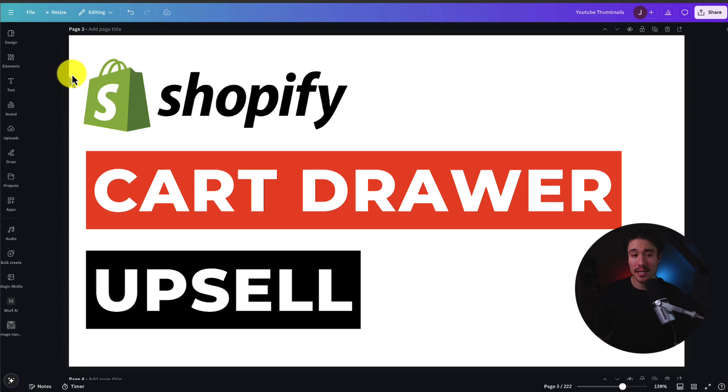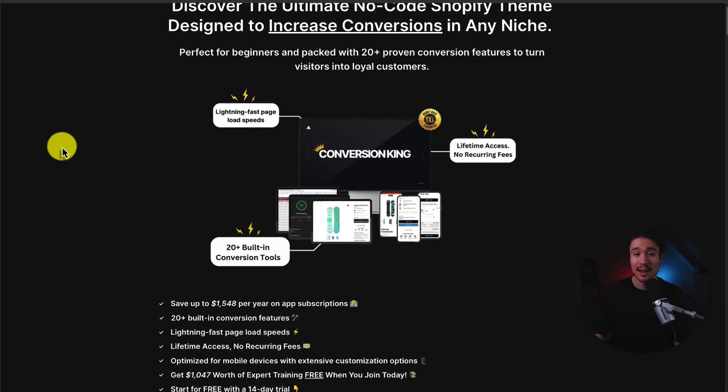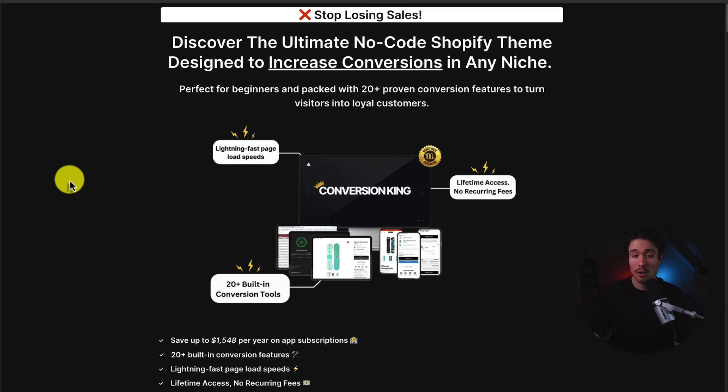So this concludes the video on the top cart drawer upsell apps for your Shopify store. If this video helped, I would love it if you smash that like and subscribe button below, and leave a comment if you have any questions. I also want to mention Conversion King one more time — it's the ultimate Shopify theme designed to increase conversions for any niche. It includes 20-plus built-in conversion tools right into the theme, saving you up to $1,500 a year on additional app subscriptions, and you can try it out completely free with a 14-day free trial.